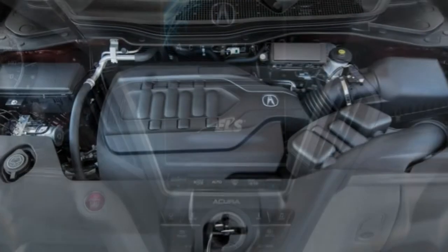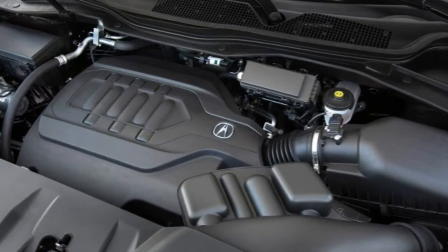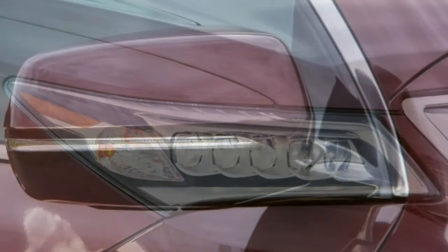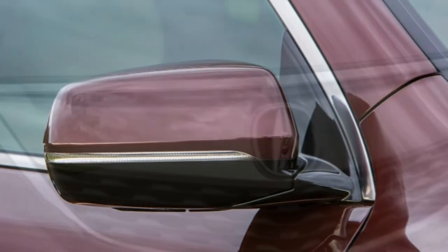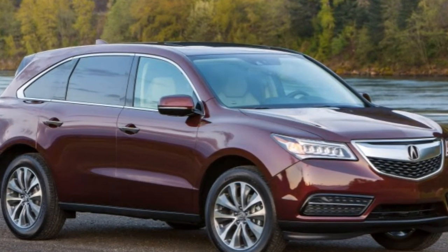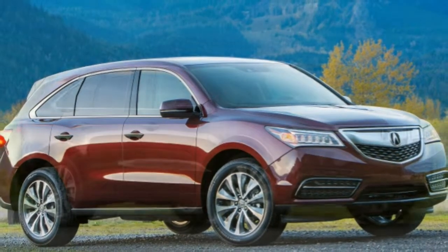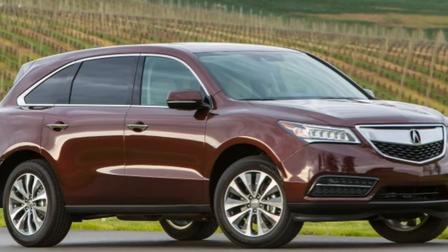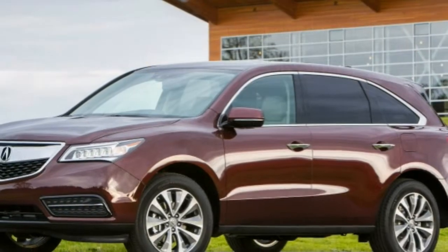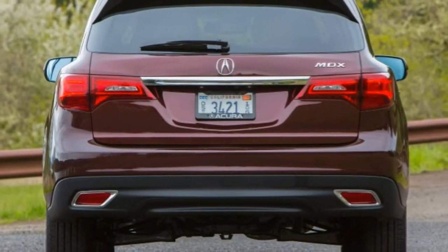The Acura Watch Plus package adds a forward collision mitigation system with automatic braking, lane keeping assist, road departure mitigation, and adaptive cruise control. The MDX Technology package, available with or without Acura Watch Plus, adds a navigation system with voice controls, a color driver information center, Acura Link, and a 10-speaker Acura ELS surround sound audio system with HD radio. Also included are 19-inch alloy wheels, rain-sensing wipers, rear door keyless entry, GPS-linked and solar-sensing climate control, and a trio of safety systems — lane departure warning, blind spot monitoring with rear cross-traffic alert, and a forward collision warning system without the automatic braking.